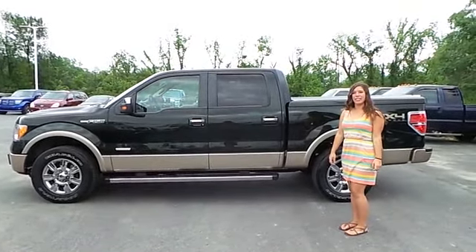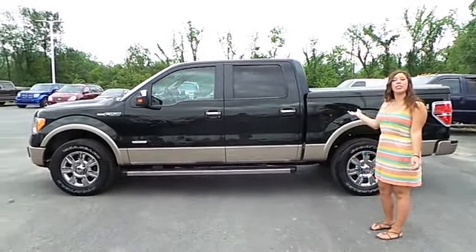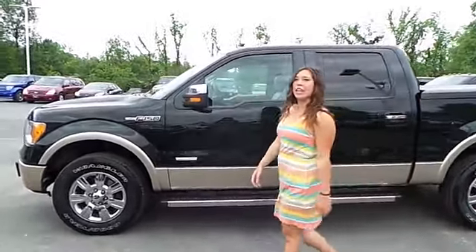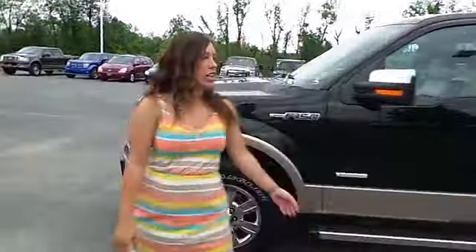Hi, this is Miranda from Blaine's Alexander Ford. I just wanted to show you our 2012 Ford F-160. It's from Lariat. It has a full-blues engine. The color is Green Gem.